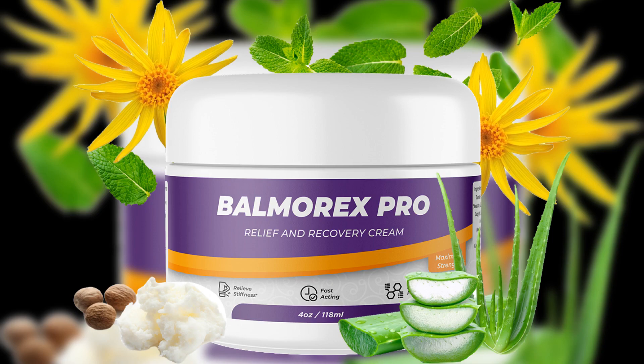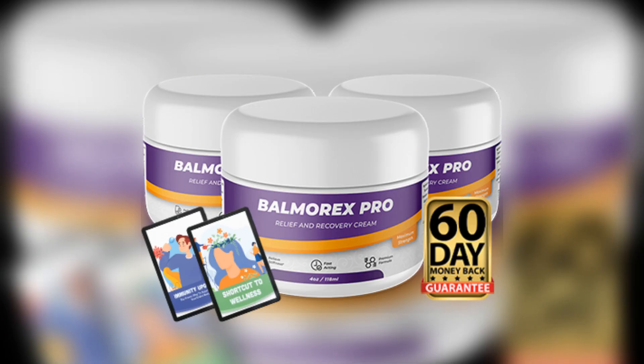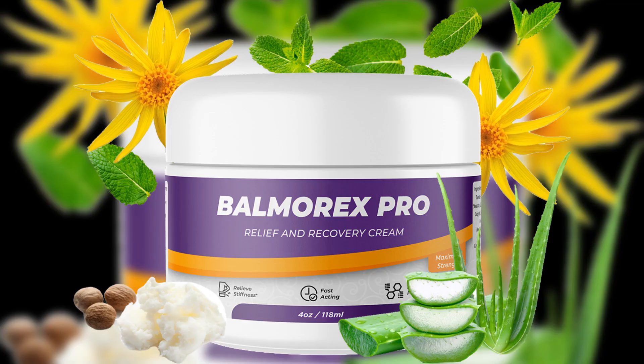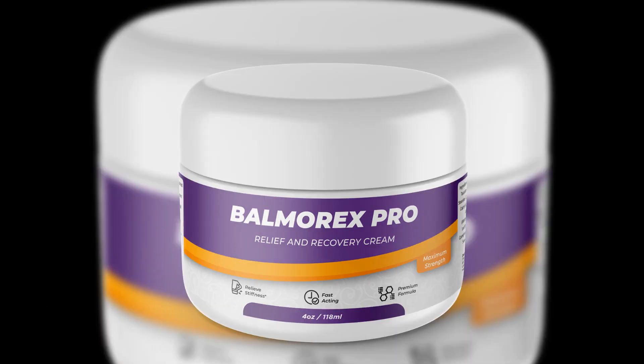7. Introducing Balmarex for Lower Back and Joint Pain Relief. In addition to the above methods, Balmarex has emerged as a reliable aid for those suffering from lower back and joint pain. Balmarex is a topical treatment designed to provide rapid relief from pain and inflammation. Its unique formula penetrates deeply to target pain at its source, making it an excellent complement to the home remedies mentioned. Whether you're dealing with the occasional ache or chronic pain, incorporating Balmarex into your pain management routine can significantly enhance your comfort and mobility.